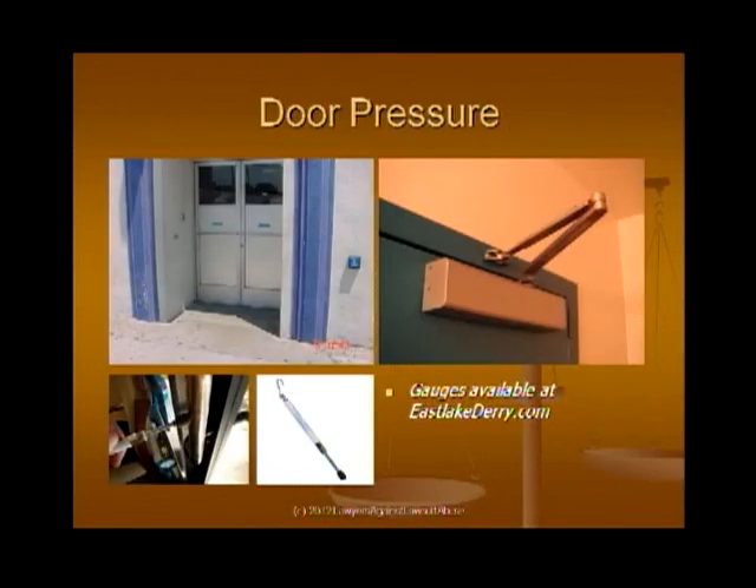Door pressure is extremely important. If it's not a fire door, you want less than five pounds of pressure to open the door — in layman's terms, that's a really light door, which can be a problem with certain air conditioning systems. You can use a fish scale to approximate the measure, but there are devices you can buy on the internet that will let you measure it more accurately. If your door is too heavy, there are often screws under the aluminum frame at the top of the door, and sometimes just adjusting and lubricating them will improve the pressure.